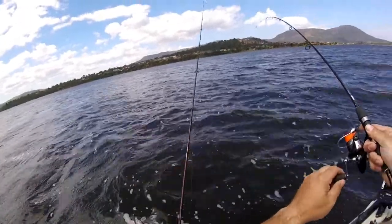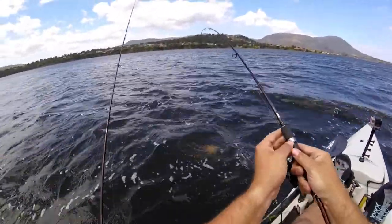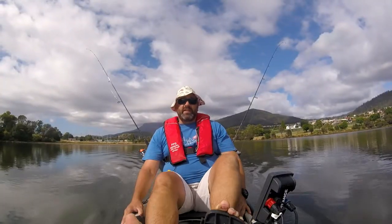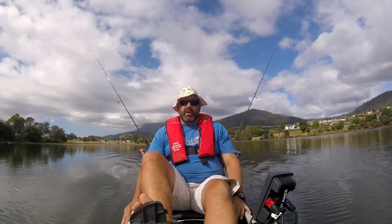It's an absolute monster. That is huge. Unbelievable. Hopefully today, with the ideal weather, we'll get onto a few of the monsters that live in this area. Let's see how we go.